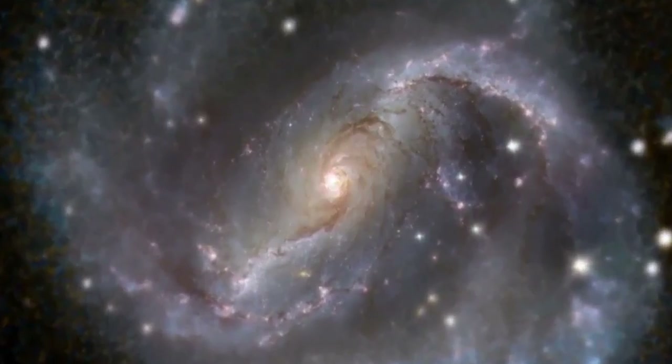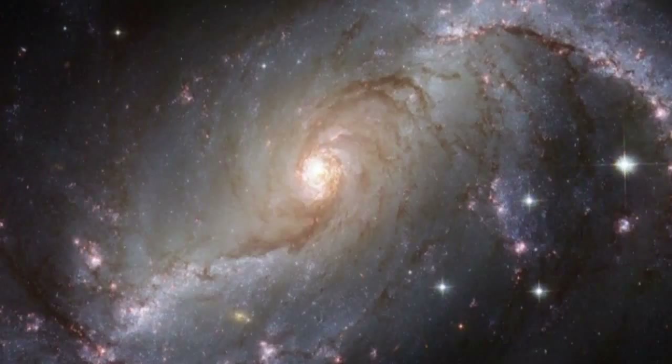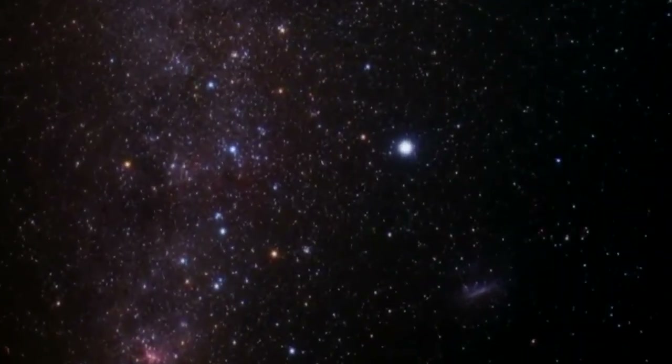Today I'd like to talk to you about one particular galaxy, and that's NGC 1672, located in the Dorado, or Swordfish, constellation.